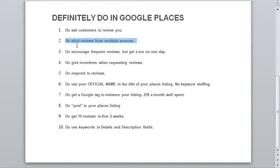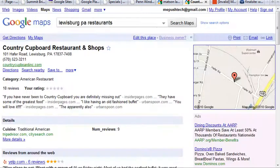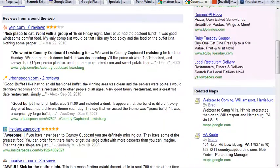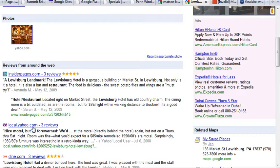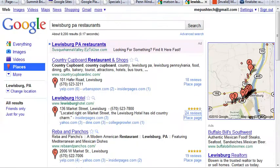The next thing you want to do is elicit reviews from multiple sources. Don't just send everyone to your Google Places page. You also want to send people to other locations. The Country Cupboard restaurant has 18 reviews, none of which came from Google itself — they got reviews from Insider Pages and Urban Spoon, but never any on Google Places itself. So that's a no-no. Lewisburg Hotel, for example, has a large number of reviews from Yahoo, Insider Pages, and actual Google reviews. Only if you have Google reviews do you get the yellow stars, so spread it out but make sure you get Google reviews too.